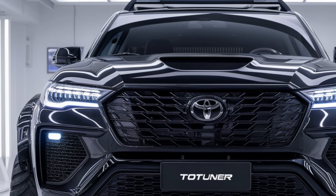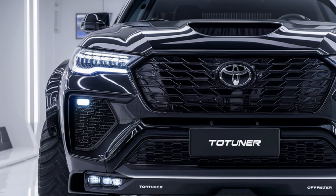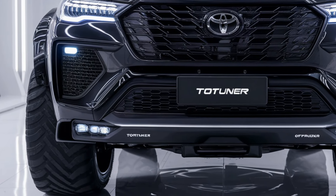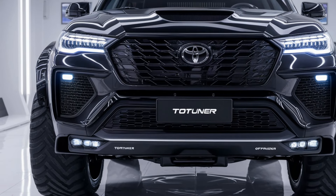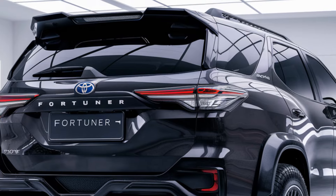Welcome back to the channel. Today we're taking an in-depth look at the brand new 2025 Toyota Fortuner, a real powerhouse in the SUV world that combines rugged capability with modern luxury. We'll dive into everything you need to know from its design to performance, features, and why this could be the perfect SUV for you. So let's jump right in.